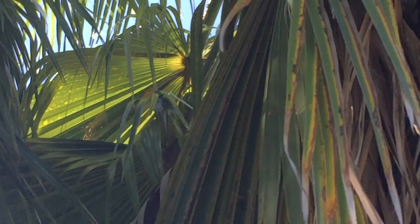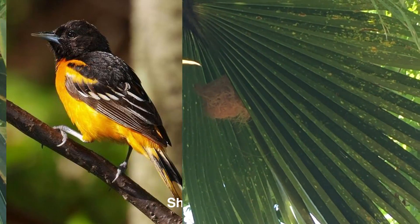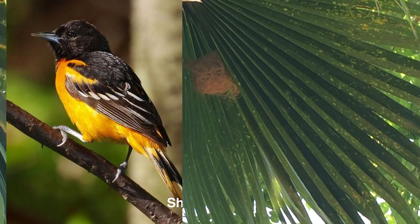In our area, orioles are quite rare. We don't see orioles very often. They're a beautiful bird, and I had to look very closely to see any.